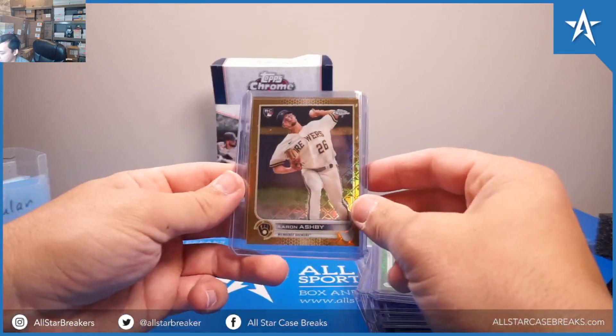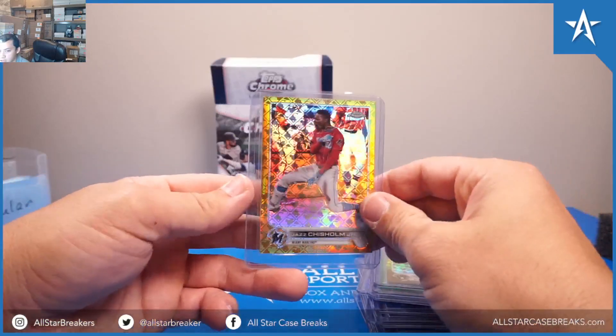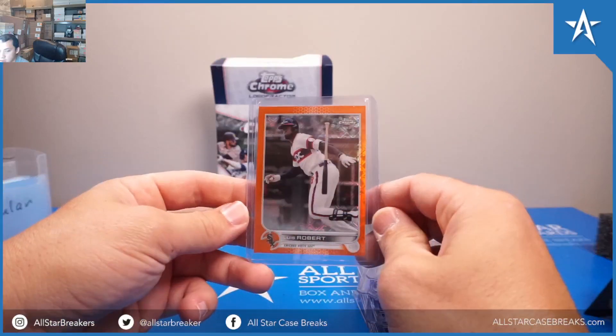Then we have Golds: Aaron Ashby and another Jazz Chisholm. Then we have an Orange: Luis Robert.